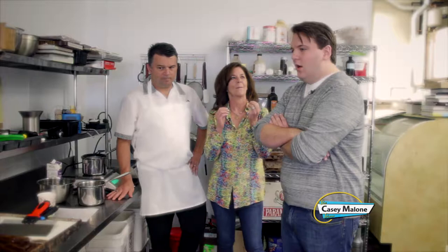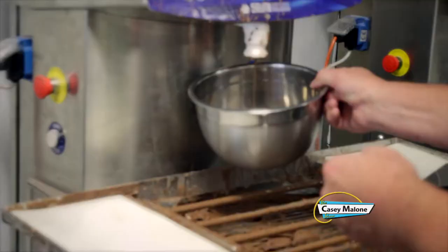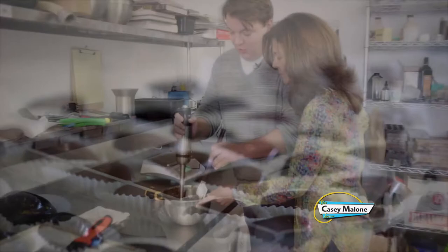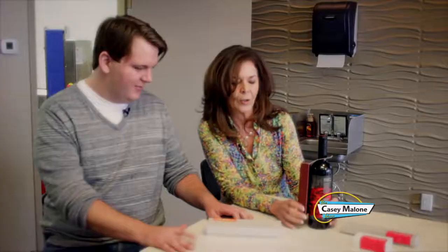How do you get it to be so glossy — so pretty and shiny? It's just the chocolate being in really good temper and the room being the right conditions. We keep the room at 68 degrees all the time with no humidity. We keep the temperature really consistent, and our chocolate tempering machines hold the chocolate in perfect temper, so every time you mold it, it's really consistent.